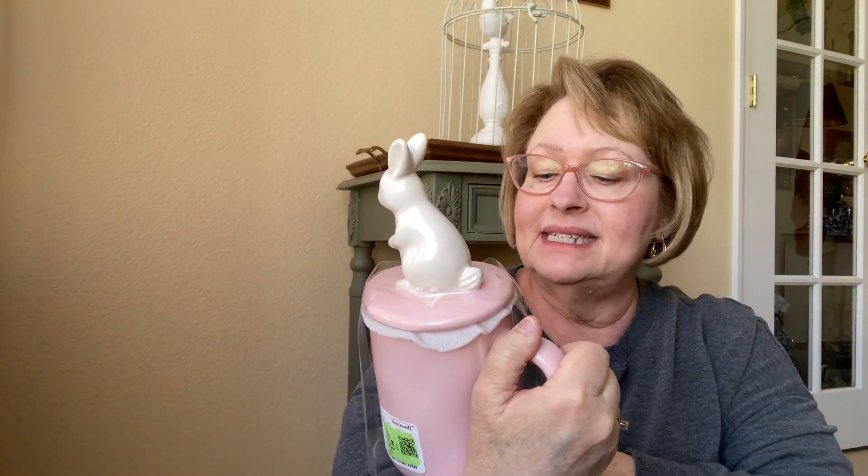The next thing I got has a Home Goods label on it, so I'm assuming no one ever used it. It is Rae Dunn and it's a mug with a little lid on it with a bunny. It says 'Some Bunny to Love.' I paid $4.99 for that one. So cute.